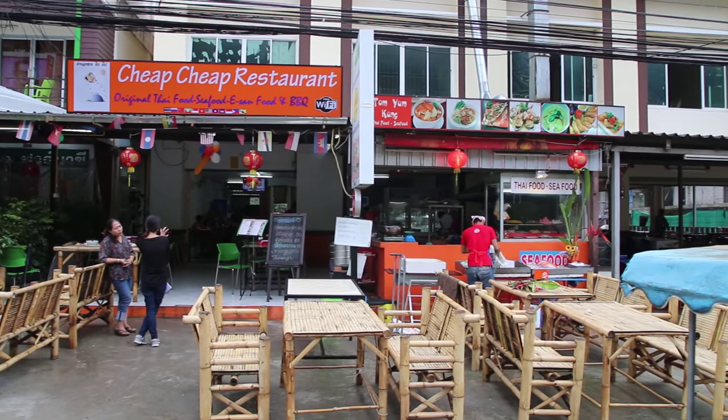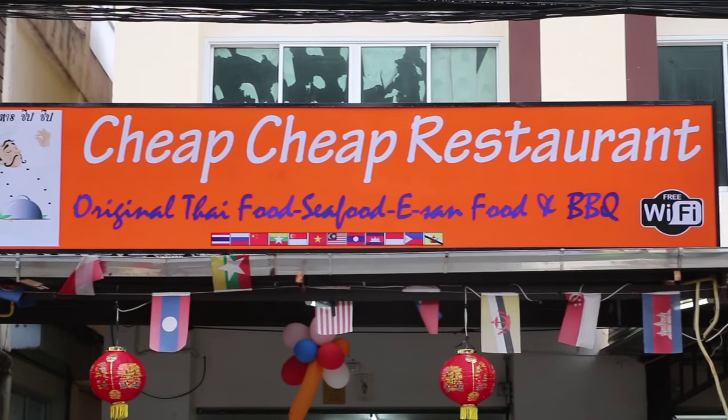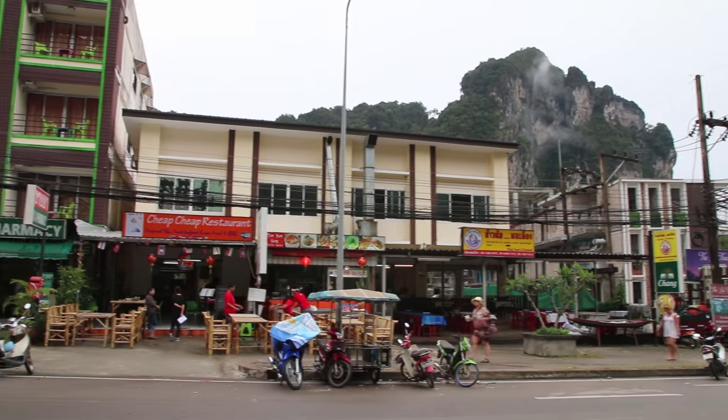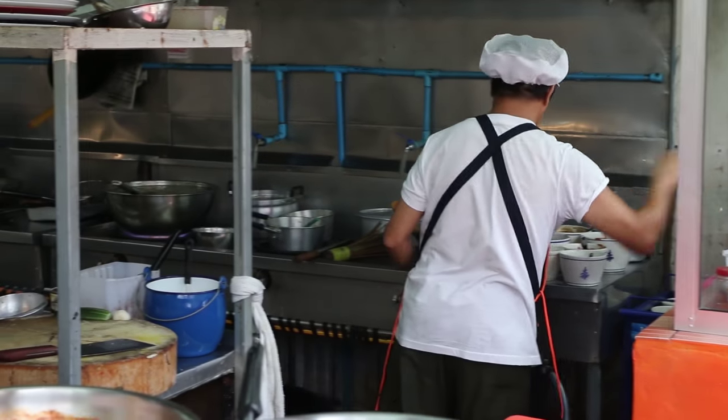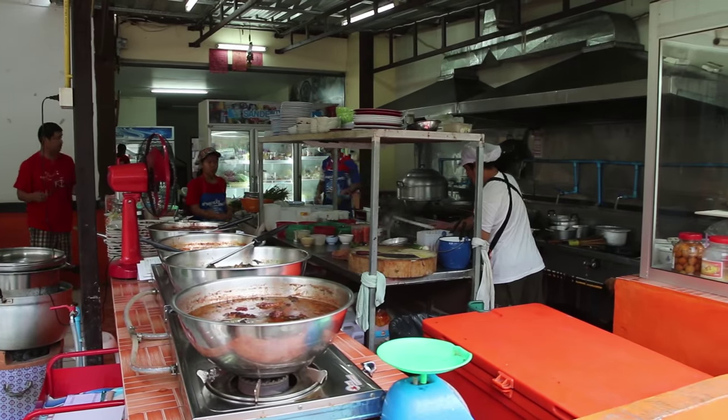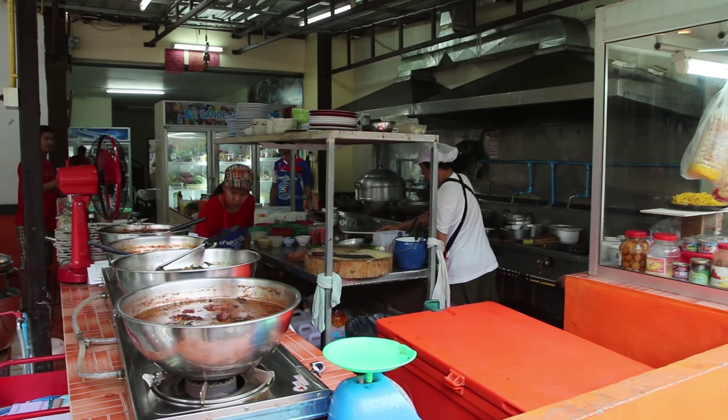Ying, my wife, is actually from Krabi. And her sister is friends with the daughter of the owner of this restaurant. So that is how we know it. They do have some touristy dishes, but they also have southern Thai food on their menu, which you can come to try if you are interested in tasting some more local southern Thai dishes.